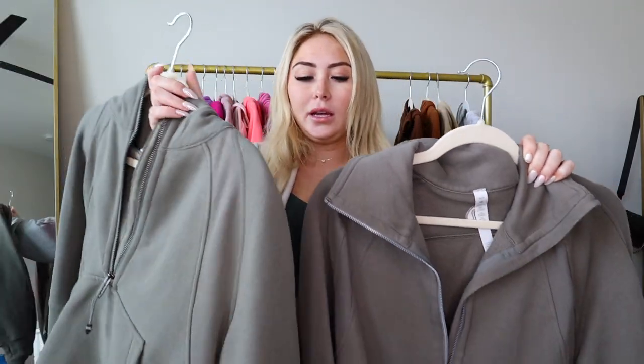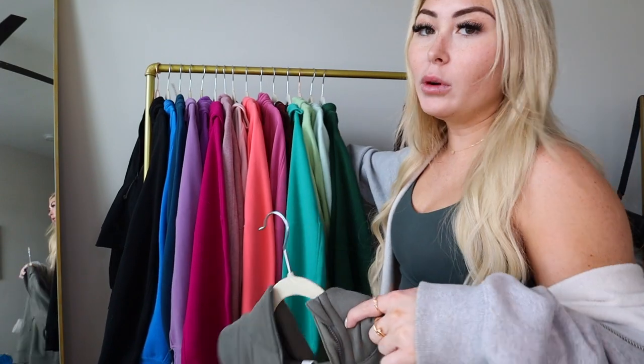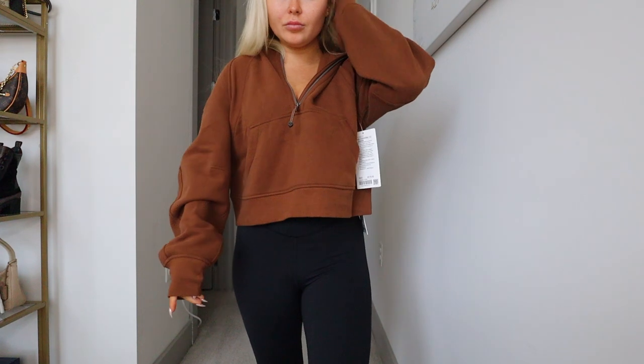I have another green one whose shade name I can't remember. And then gray sage in the hoodie version — I compared these two in a Lulu haul before. The funnel neck and this hoodie look way too similar so I probably need to sell one of them.